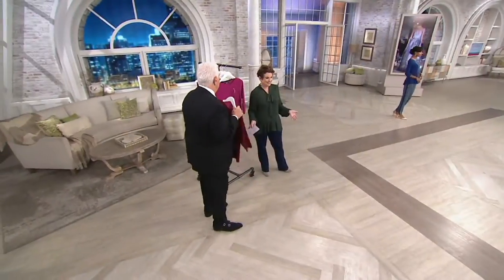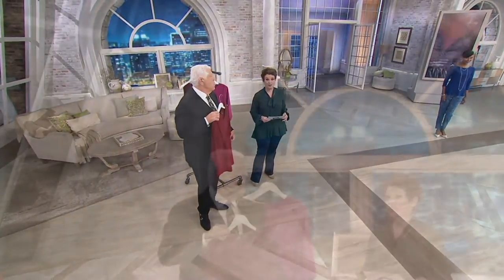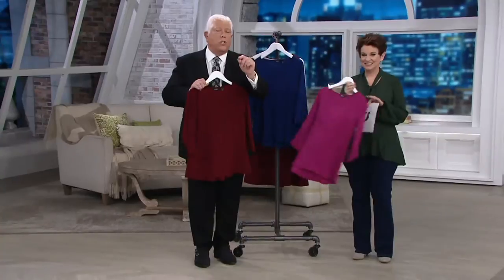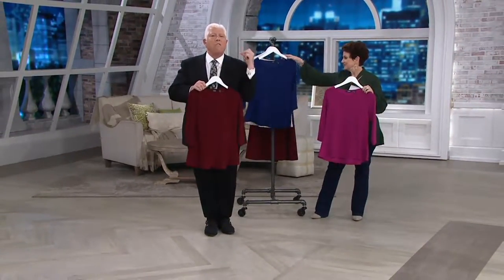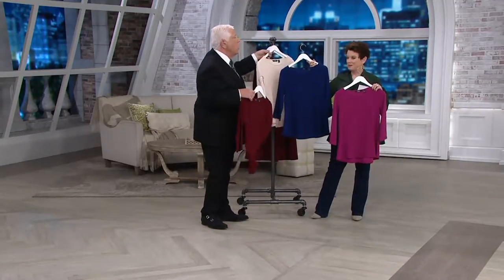The easy pay leaves us at the end of the day. This is the only order of the year, so if there's a day to get it, it's right now. This is T-shirt pricing, T-shirt comfort, with a fabulous blouse look. Look at these colors, look at the shape.